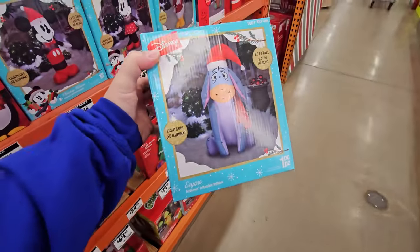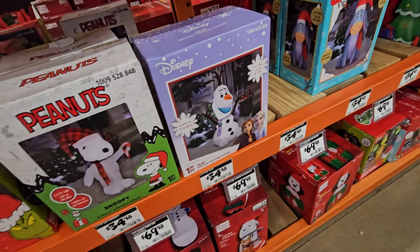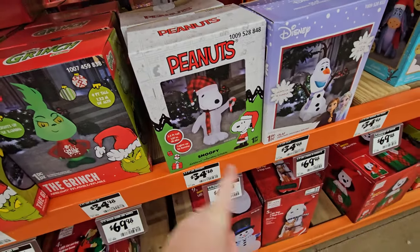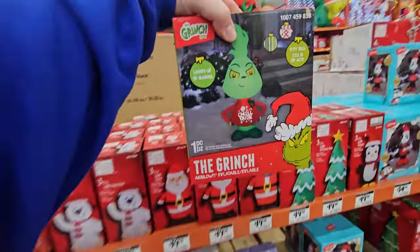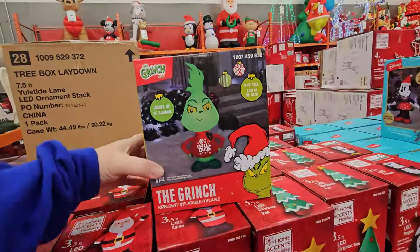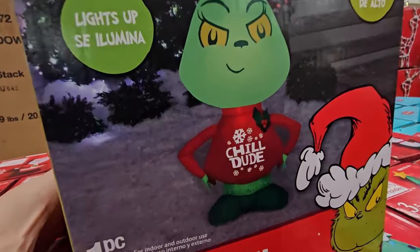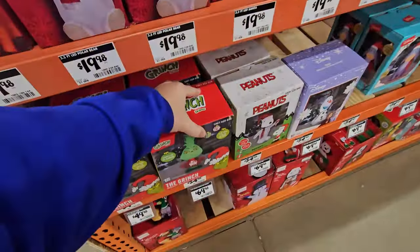We have the three and a half foot Eeyore, a four foot tall inflatable Olaf from Frozen. We got an inflatable Snoopy here, he is three and a half feet tall. And look at this — this is a pretty cool Grinch inflatable, four feet tall. He's more of a cartoony Grinch and his shirt says 'chill dude.' Not my favorite, but that is pretty cool anyways.